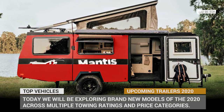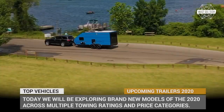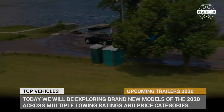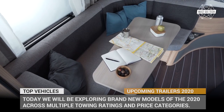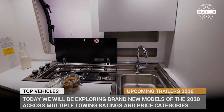With a camping trailer, the only thing that separates you from a vacation is the amount of time it takes to hitch it to the vehicle and off you go. For all the admirers of caravans out there, today we'll be exploring brand new models of the 2020 across multiple towing ratings and price categories, so hopefully any traveler will be able to find an ideal home away from home in this lineup.